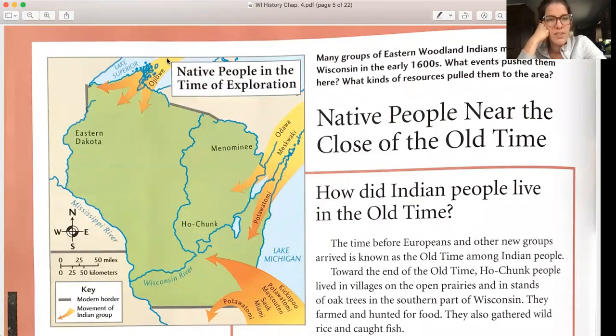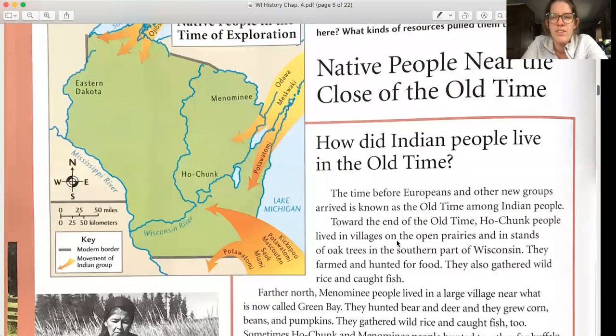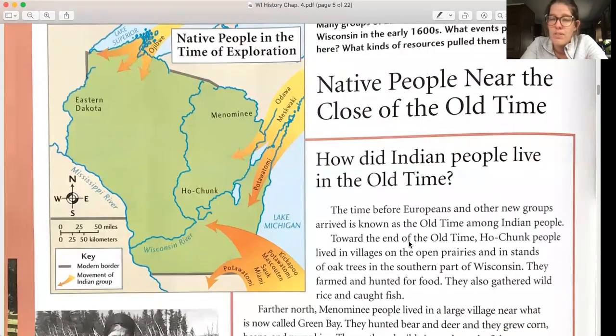In northern Wisconsin, the Ojibwe are coming in. From the east, the Ottawa, the Meskwaki, and the Potawatomi. From the south, the Kickapoo, the Potawatomi, the Mascouten, the Sauk, the Miami — and then the Potawatomi came up north and then went back down. We'll talk about why that was happening.